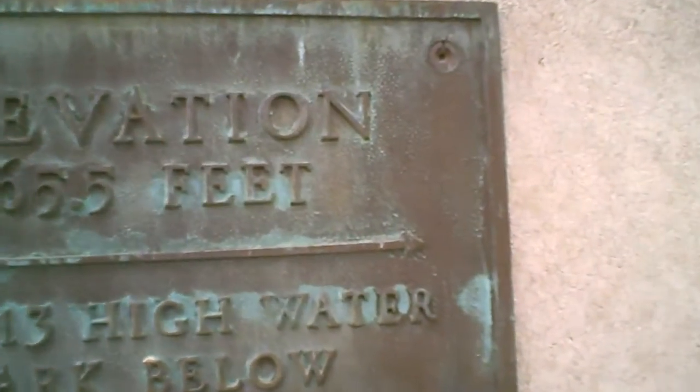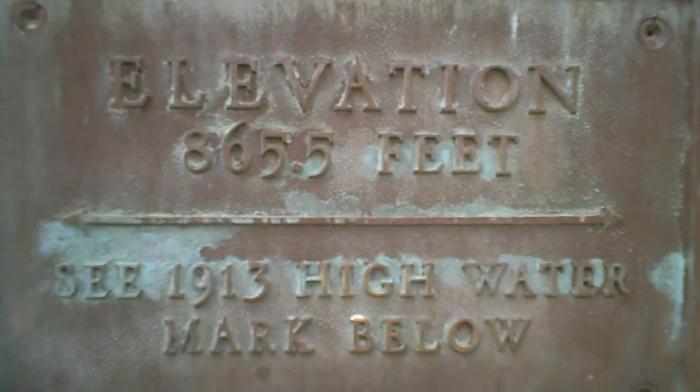So this is the high water mark. It would be right up to my nose — standing here, I would not be able to breathe where the water was. Mike would be okay, it would be up to his shoulder so he'd still be able to breathe, but I'd be dead.